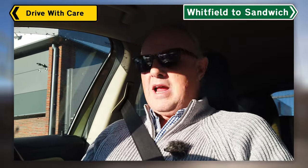Hi everyone, welcome to Drive With Care. Fancy another trip? I do. Let's do a dual carriageway.